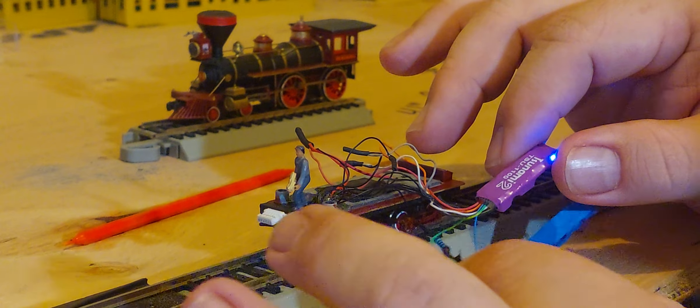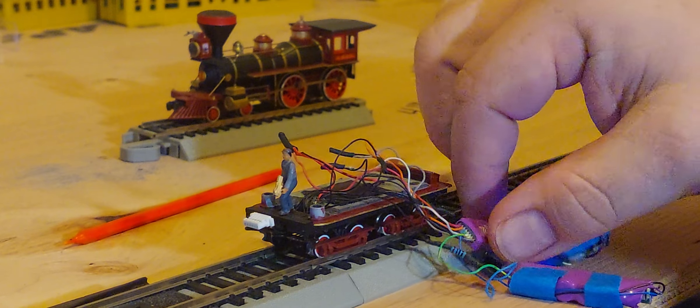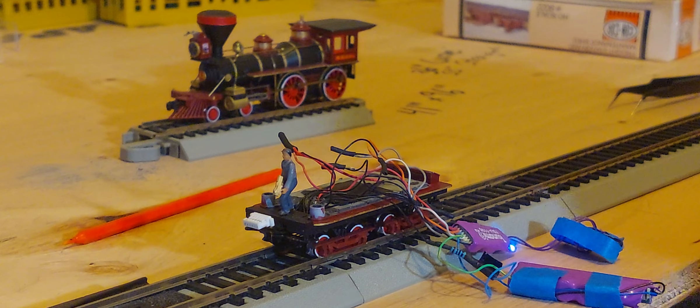I'm confused, really not sure how to fix it. Nothing in the troubleshooting mentions any of this, because I'm getting a blue positive light and I'm getting the audio, so I know it wants to kick in and do what it's supposed to — but I don't know what's stopping it.